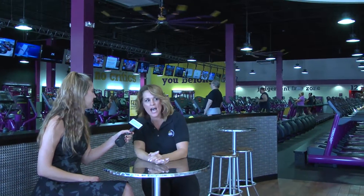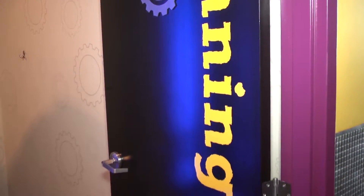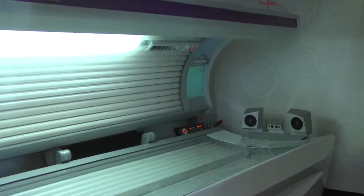Definitely the tanning beds. We have two lie-down and two stand-up, so you don't have to lose your glow. You come in here and for 9 to 15 minutes you're able to get a nice tan and you won't lose any of your color.